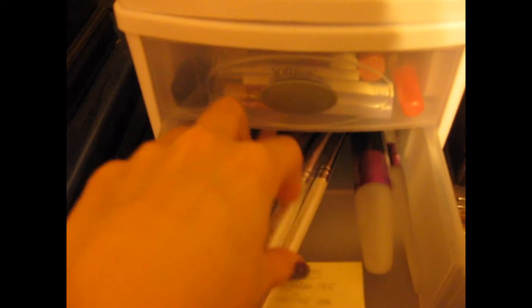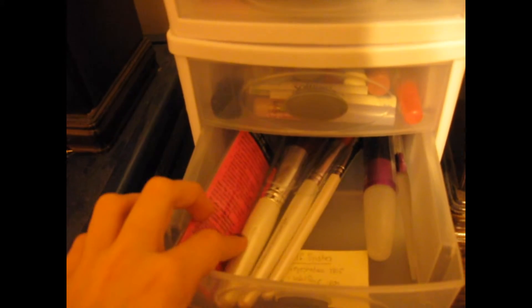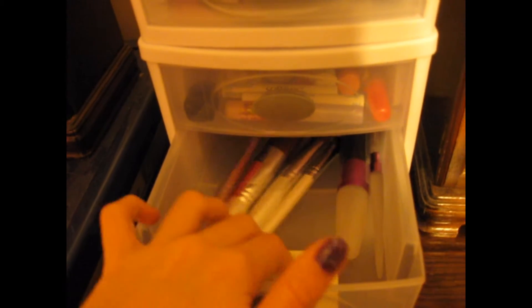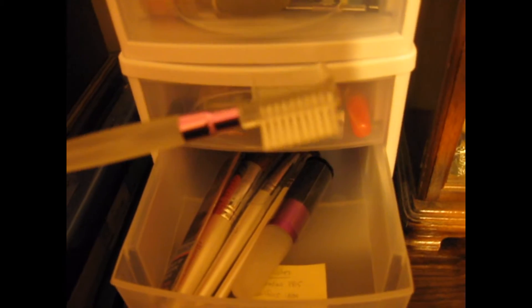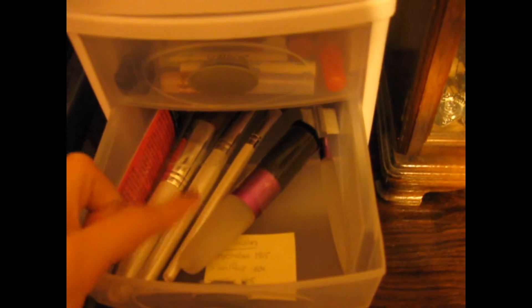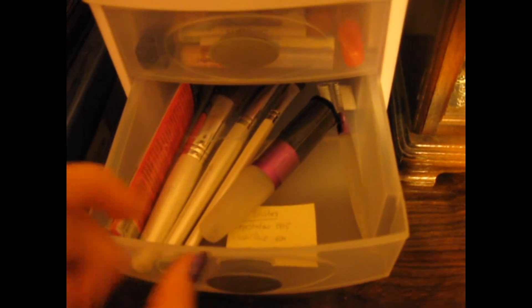This is my second drawer in my second container. This is my brushes. I have an eyeshadow brush, a bronzing brush, a full face brush, a pointed eyeshadow brush, a blush brush, and an eyebrow brush. And there's a little sticky note in there that tells me, for when I make videos, what the number of the brushes are — my little cheat sheet.